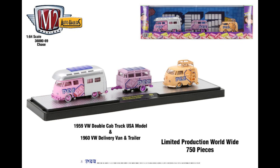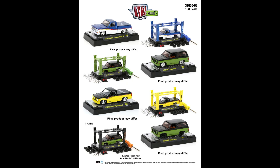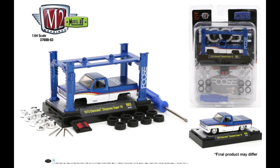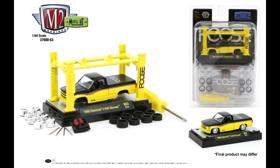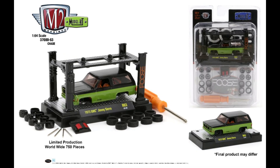Next we have the Auto Lifts model kits set. The first one is the Foos truck — it looks a lot like the truck in the other release but it's a slightly different model kit. Then the GMC Jimmy Sierra — this is the '63 regular version. There's also a yellow version of the Foos truck with the same graphics but a different color. The chase is the Sierra limited to 750 pieces with black rims and a black auto lift — pretty stealthy. It'll be a little harder for people to spot the chase in that release.